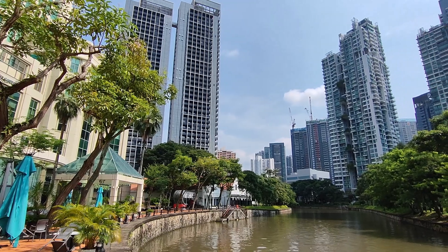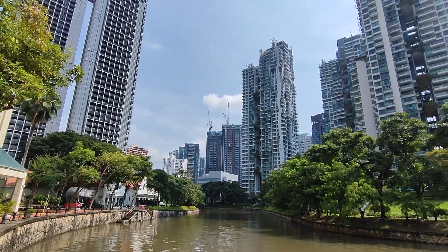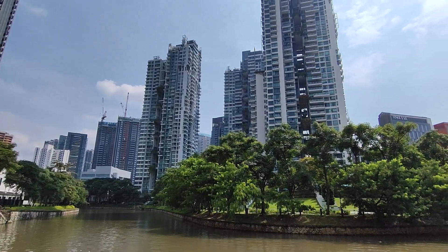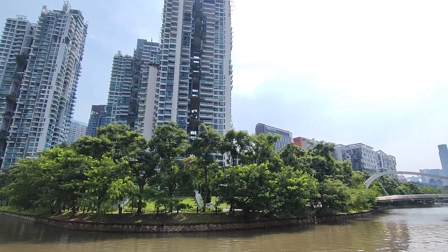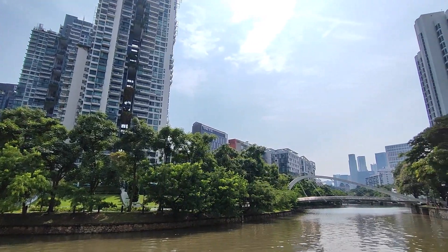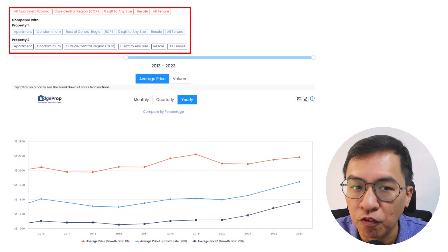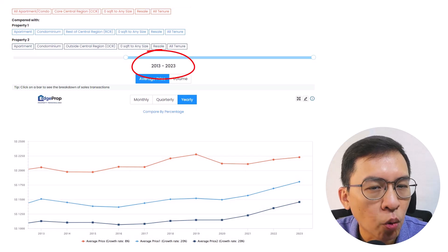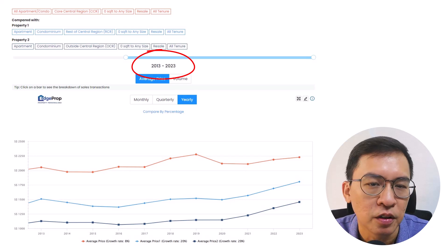For the start, I will be studying all resale condominiums, excluding EC, for the three main regions in Singapore. They are the Core Central Region, the Rest of Central Region, and Outside Central Region — we usually call them CCR, RCR, and OCR for short. I will be using the average resale prices of these condominiums, taking into consideration all different tenures and sizes, comparing data from 2013 to 2023, which is a good tenure for our comparison.